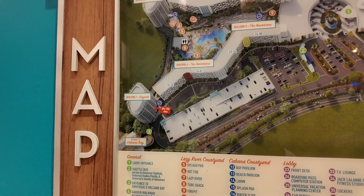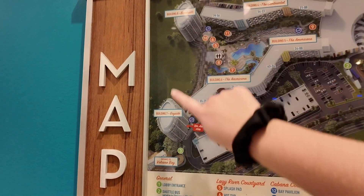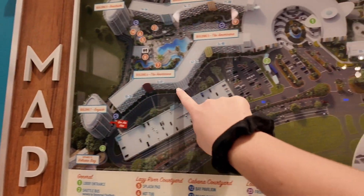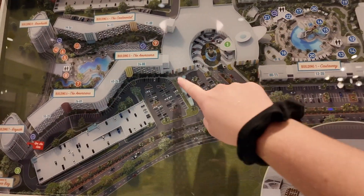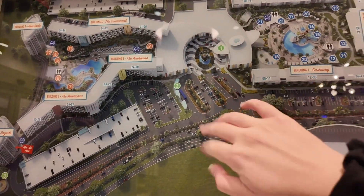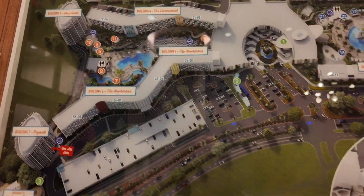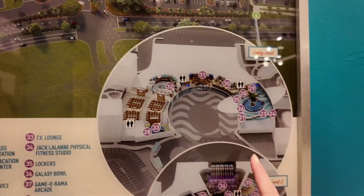We are located in the Bayside building, which is almost the complete opposite side of the lobby. Here's the map — if you have Cabana Bay view rooms, you'll be in one of these two buildings, mostly Bayside. We have to go through all of this to get back to the lobby, and then you have your restaurants, pool, and other rooms along the way.